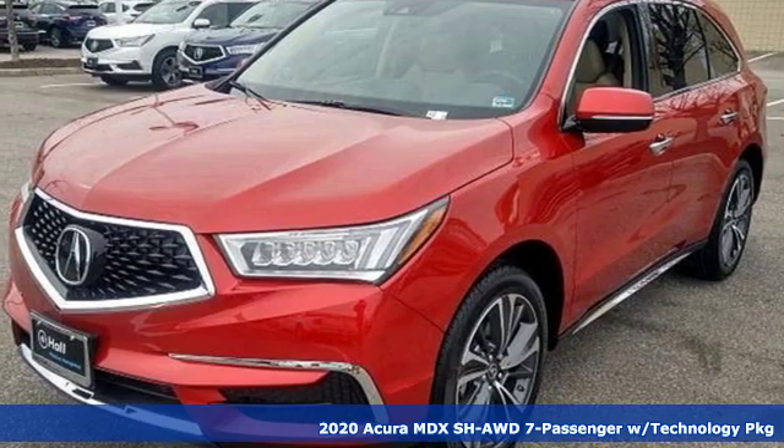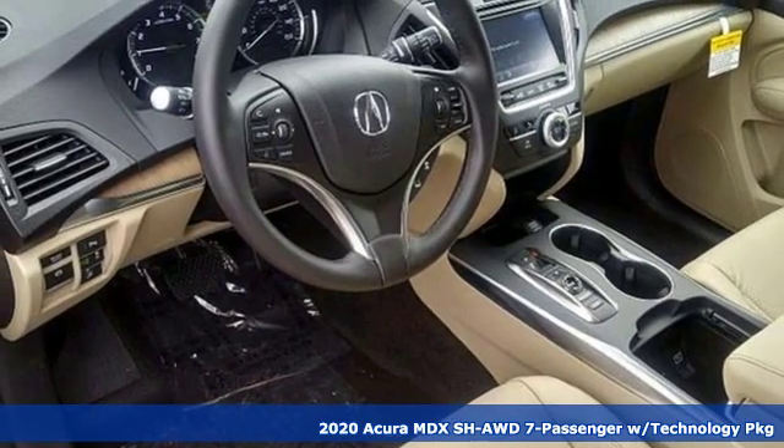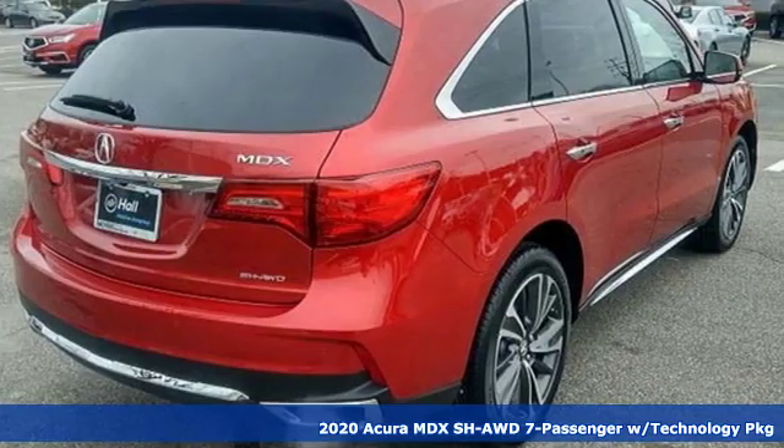It's a new 2020 Acura MDX. Three rows of luxury, entertainment, and precision. And with features like these, every drive's a pleasure.